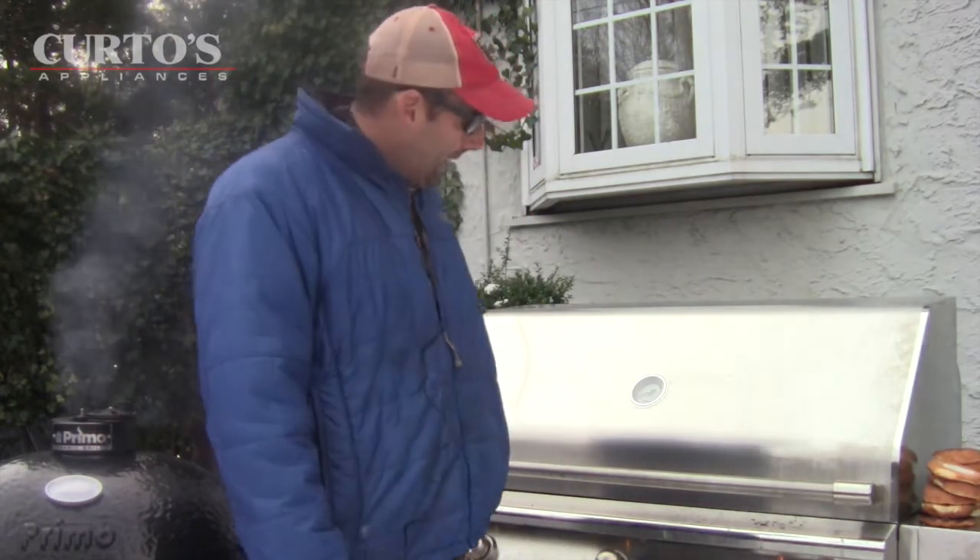Hello everybody, it's Jonathan, otherwise known as Señor Smoke at Curdo's in Westchester County. I'm not actually at Curdo's today — I'm kicking it in the yard. I've got the Primo firing away next to me, getting ready for some reverse sear ribeye action shortly. It's a frigid December day with snow on the ground, but this is arguably the best time to be grilling and smoking out there.